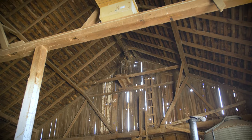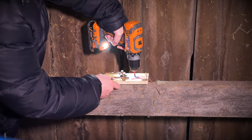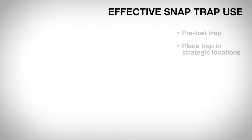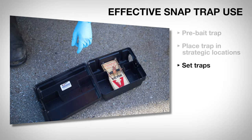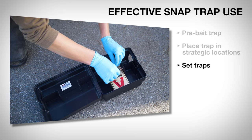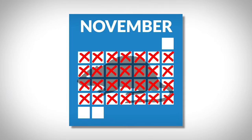If rats are traveling along rafters and pipes, fasten the traps to these locations using screws or wire. After a few days, you are ready to set the traps. Check traps every three to five days and reset and bait as needed. You should detect a decline in the signs of rats within four weeks of trapping.